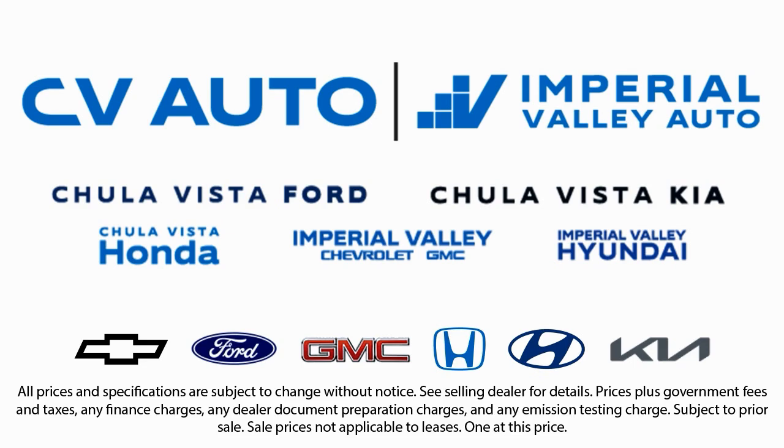Friendly service, a diverse inventory, and a top-rated service department come together for you. We have one of the largest inventory selections in Southern California, so come see us today and drive home in the vehicle that is just right for you.